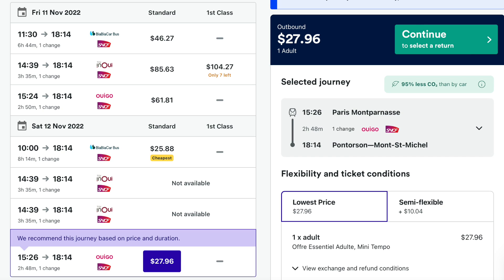As far as cost goes, the prices vary. A screenshot from The Trainline showed the cheapest and quickest option at $27.96. If you wait and availability is low, you might end up having to book first class, which would cost you significantly more.